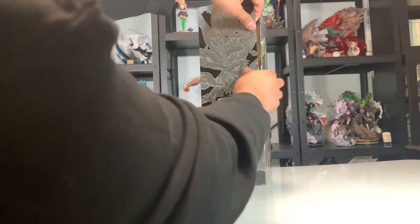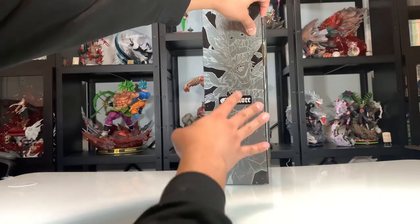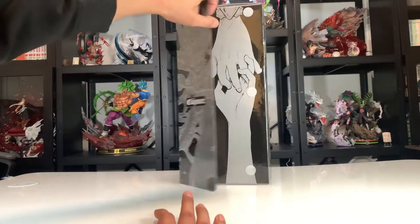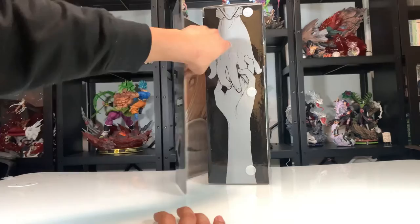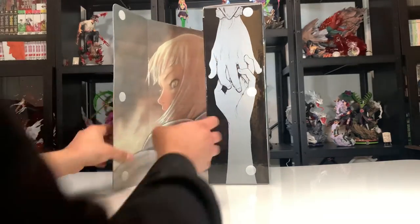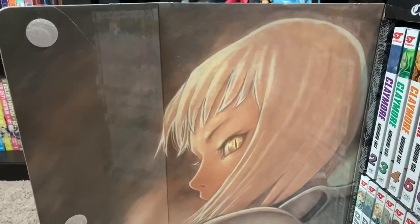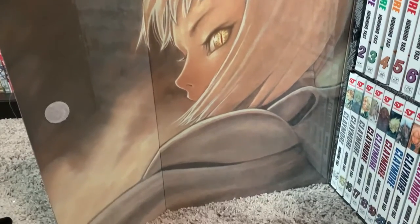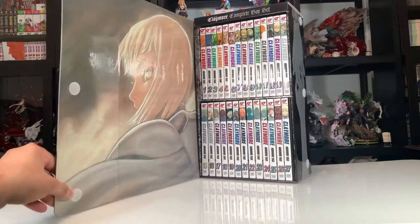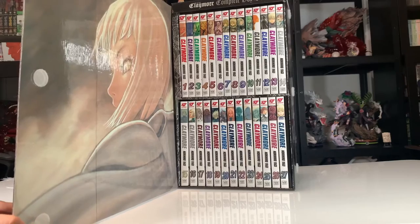Nice velcro sound — that is one thing that bugs me about these Viz Media box sets: after a while they start to peel off, which kind of sucks, but this one's brand new so no peeling yet. We've got some hands kind of intermingling right here, looks really cool. And as we open it up we're treated to this amazing artwork of our main character — her eyes look really amazing, like snake eyes.